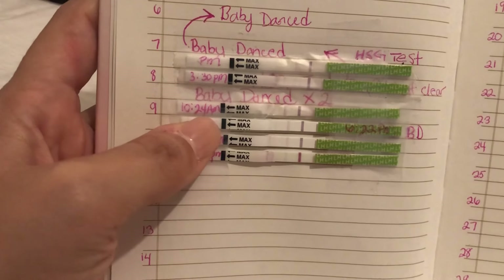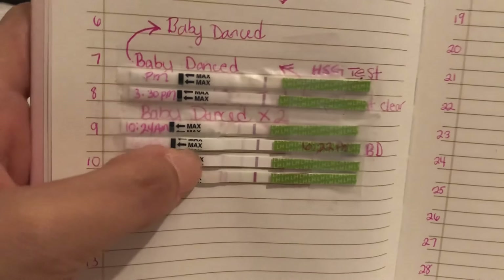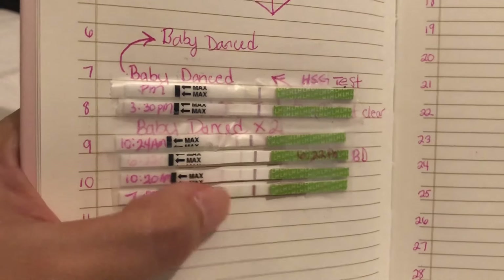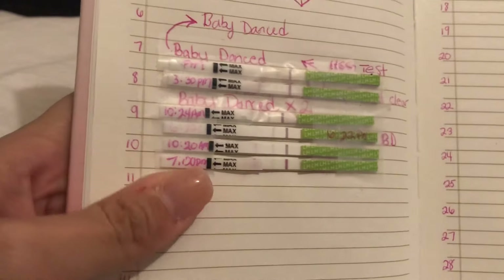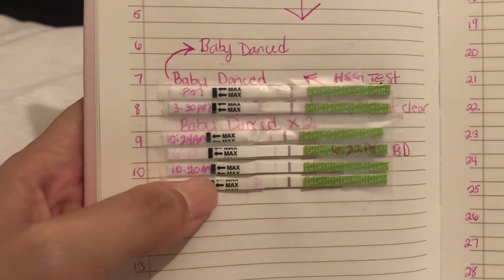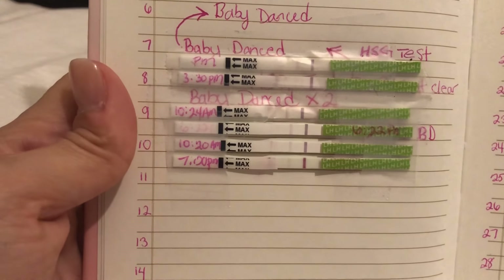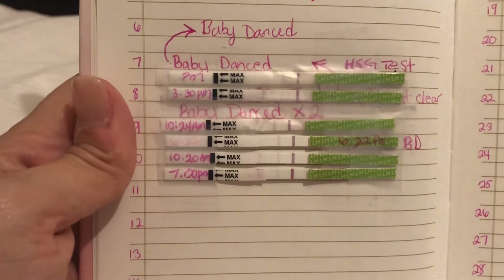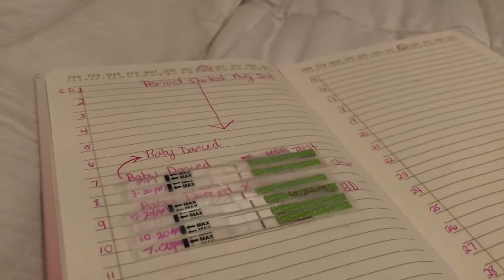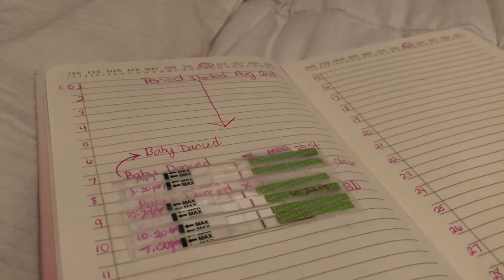On cycle day nine I took it at 10:24 A.M. and again at 6:22 P.M. — you can barely see it there, but it was about the same color in the morning as in the afternoon. On cycle day ten, which is today, I did an OPK at 10:20 A.M. — you can see a line there — and then again at 7 P.M., just a few minutes ago. That's where we are with the OPKs.